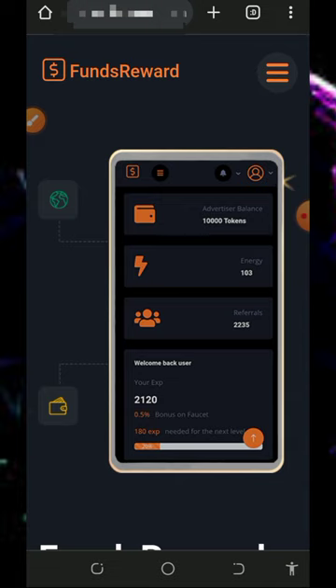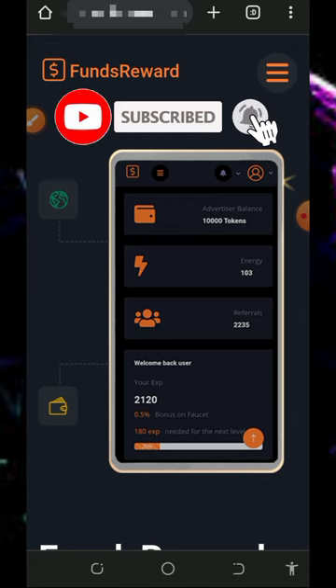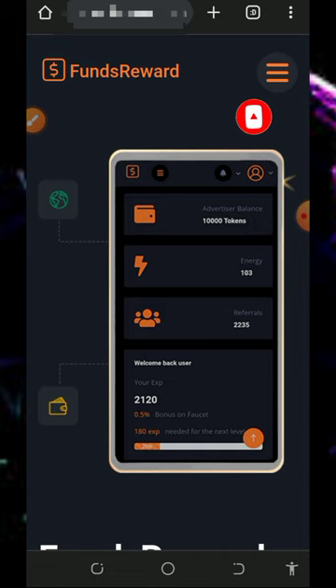The name of this platform is Funds Reward, so you're going to get paid for working for the platform. Stay to the end as I uncover how this platform works so you can start claiming free Solana to your wallet. Before we get into more details, if this is your first time on the channel please consider subscribing and turn on notifications. Also don't forget to join our Telegram channel so you get notified instantly when we drop a new video.